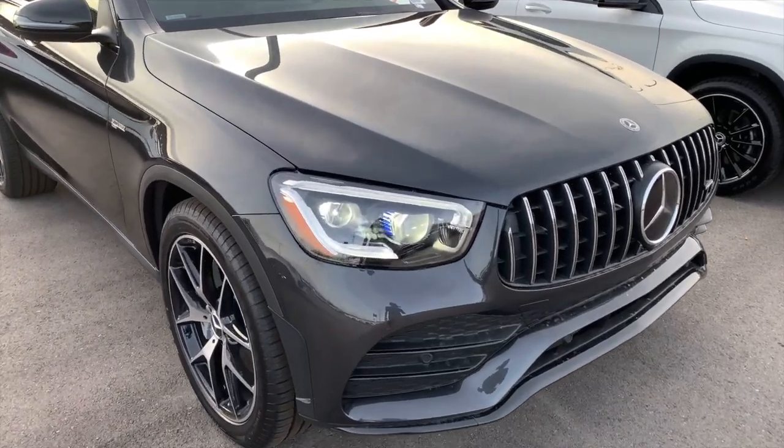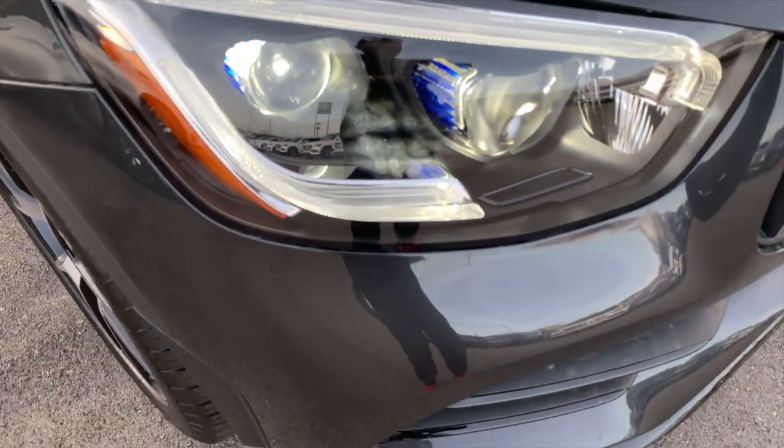Take a look at the headlamps on the GLC 43. I know a lot of you watch my videos - please subscribe and hit the bell icon so you receive notifications when I post a new video. There's no reason not to subscribe to check out weekly Mercedes and Mercedes-AMG videos right here on this channel.